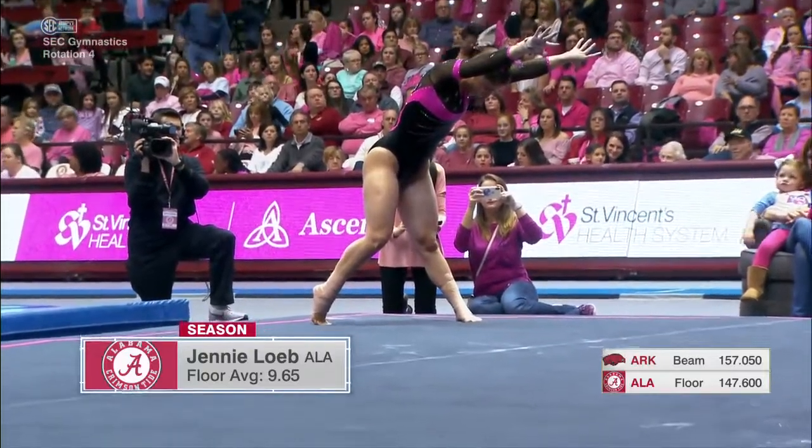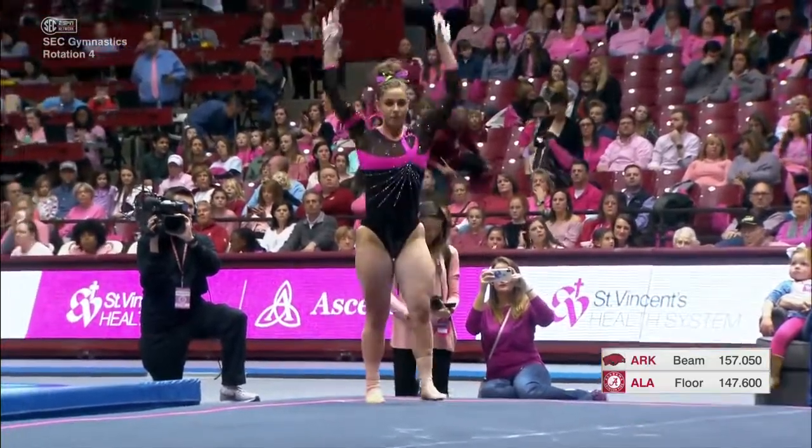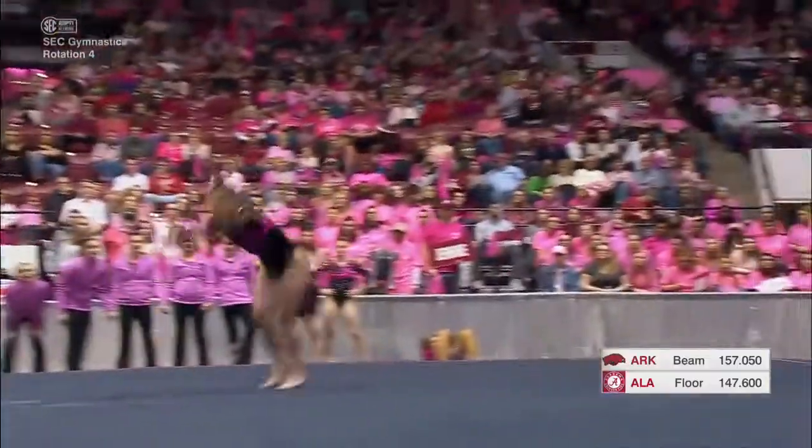On the floor for Alabama, Jenny Loeb. First time we've seen her compete tonight. Jenny is a senior — this is actually her first year competing during her time with the Crimson Tide.